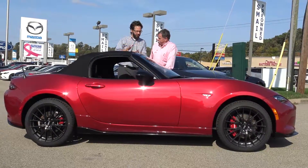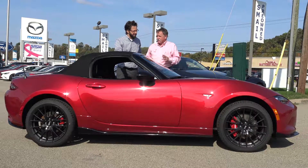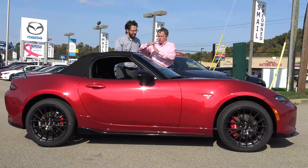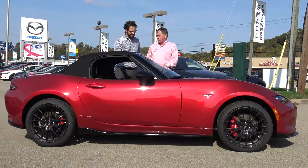The first feature we're gonna talk about is the near-perfect 50-50 weight distribution. The 2016 Miata is completely redesigned. I actually saw this car with a driver in it go up on a teeter-totter, they took the supports out, and the car balanced perfectly on it. Makes the car handle tremendously well.